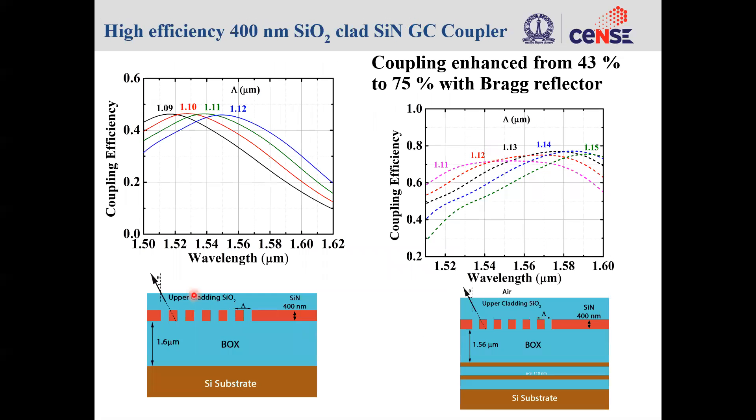A similar approach is applied for the 400 nanometer thick silicon nitride in silicon dioxide cladding. In the case of no Bragg reflector the efficiency is less than 50%, and when we add a two-layer Bragg reflector the efficiency is enhanced to over 75%.